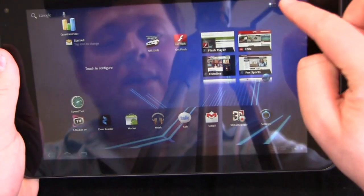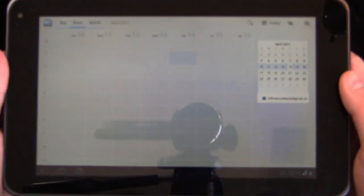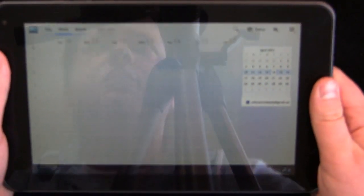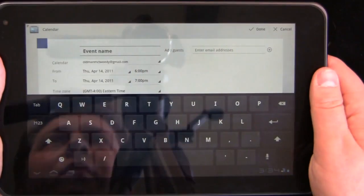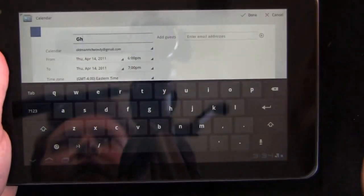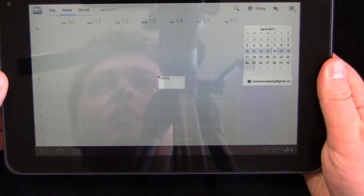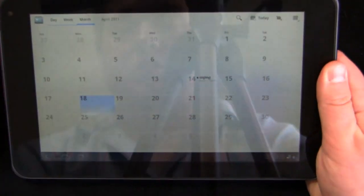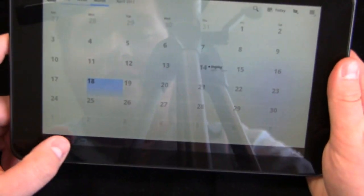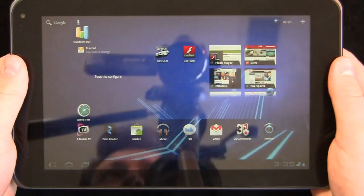You see that optimization on a couple of different programs — Contacts, and also Calendar, where it's optimized for the tablet. Let's add a new appointment here. Click on event name, fill something in — Thursday, April 14th — click done so you can see what it looks like on the calendar. There it is. Here's the month format, and we can switch to day if we wanted to — you can see the appointment there on the 14th from 6 to 7 p.m. A lot of these applications come over from older versions of Android, but optimized for this big tablet display.